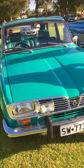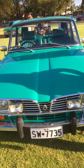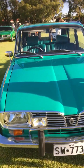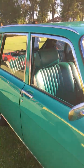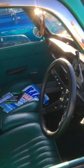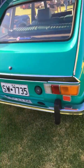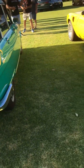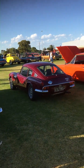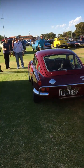Renault 16 — not the car you expect to see in Western Australia. Yes, TS1. Sounds very nice. GT6 Triumph. Very nice.